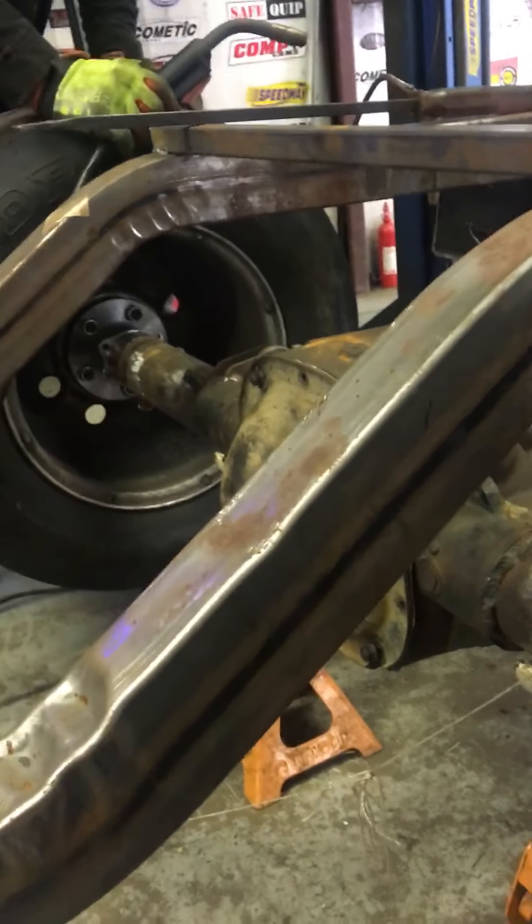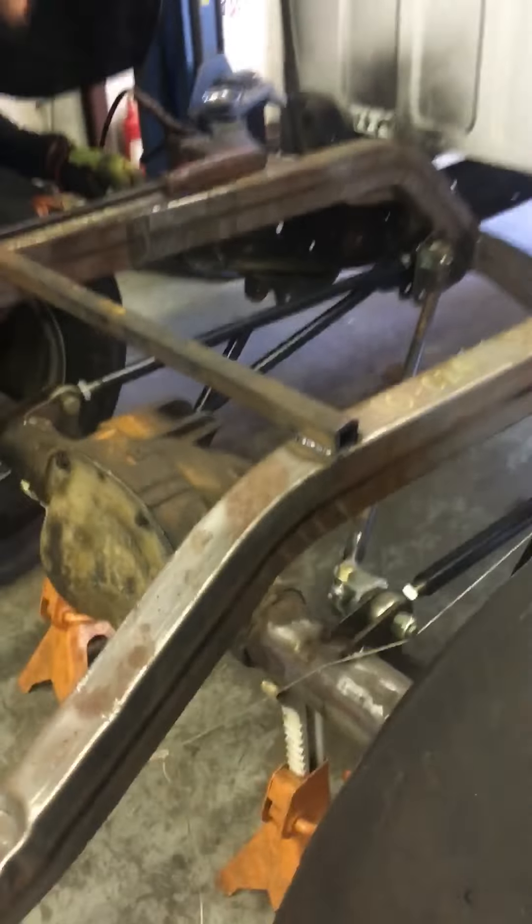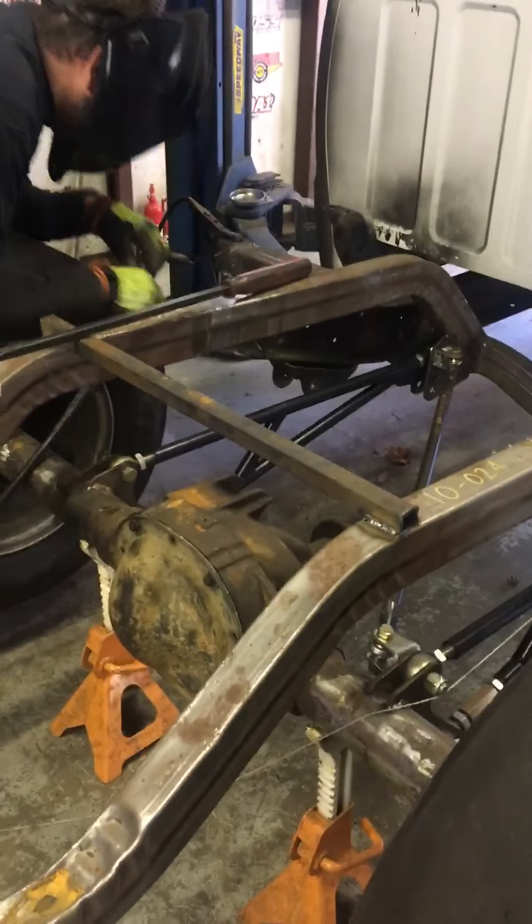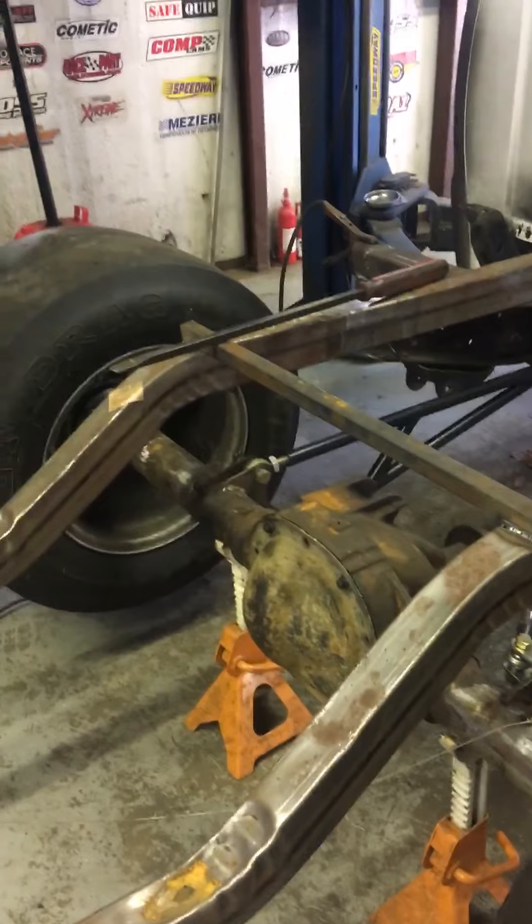Of course we're gonna use this material right here to do it, so that'll be another video later. Right now we're just trying to get the truck rolling on our four wheels finally.